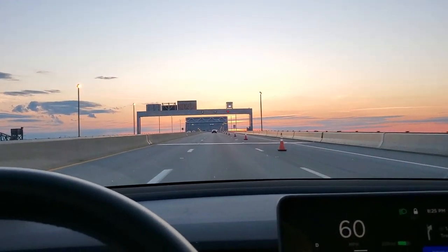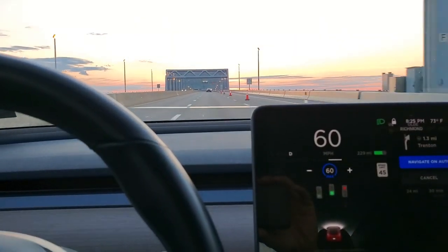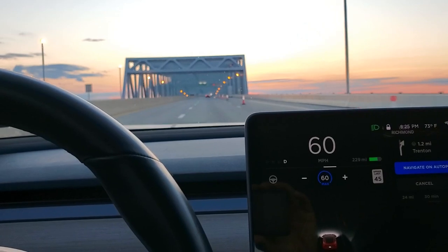So I'm going over a bridge and you'll see that it identifies the arrow lights as traffic lights. Welcome to Tesla Life.